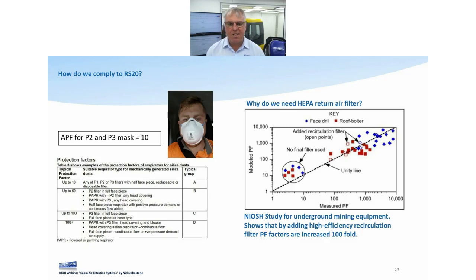Then they added the secondary filter — a scrubber, another fan-force system. The improvement is remarkable — look at the scale on the left: it goes 1, 10, 100, 1,000, 10,000. The face drill achieved a protection factor close to 10,000, whereas before without the return air filter it was about 50 — an increase of 100-fold. So if we're going to do this, let's do it right.